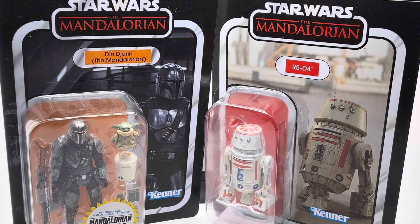Hey there toy collector friends and Star Wars fans alike — in particular Mandalorian fans, although there are hints of the original trilogy in here as well. Welcome back to the channel. I am the Triple TC, that's the Time Traveling Toy Collector, and today we are looking at two figures that I've recently picked up from the Vintage Collection — the Star Wars Vintage Collection produced by Hasbro using the old Kenner style.